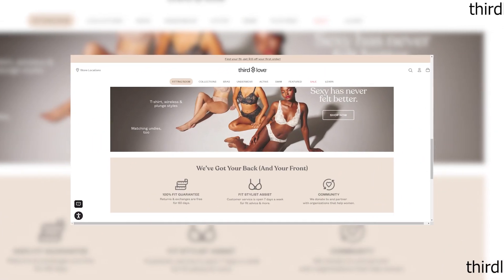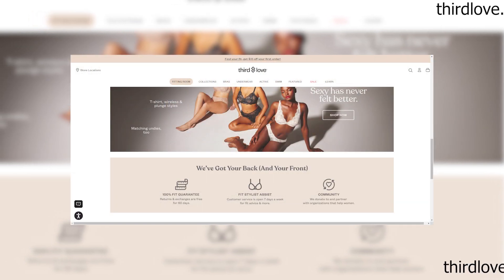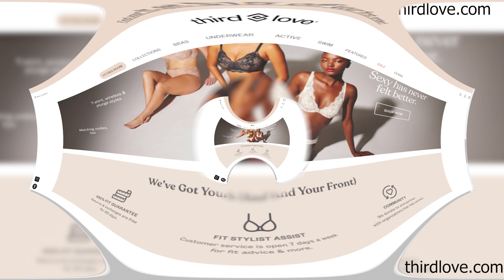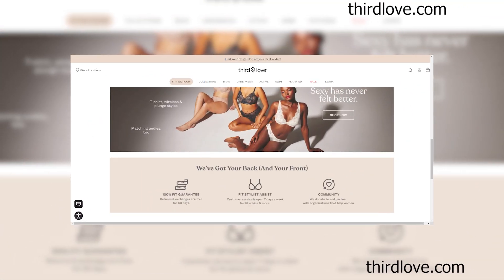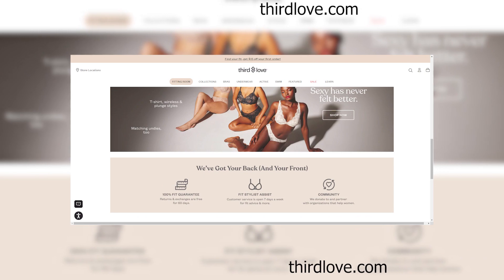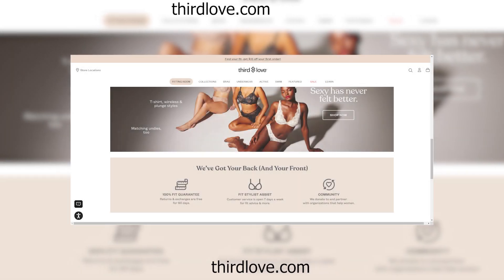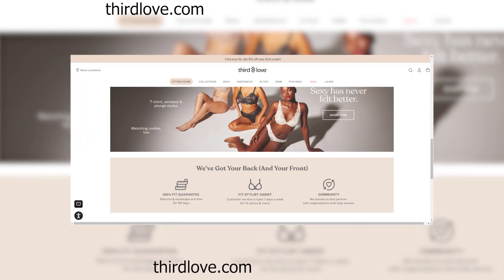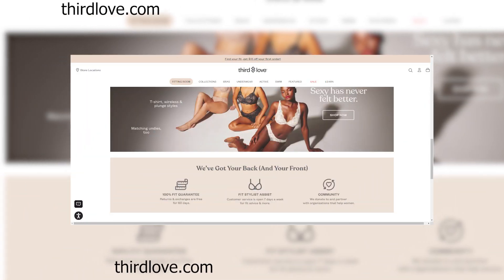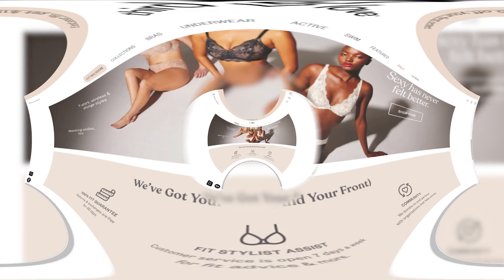Our journey today takes us to this website. From the moment you land on their homepage, you're greeted with promises of unbelievable deals and offers that seem too good to be true. But as the saying goes, if it sounds too good to be true, it probably is. First impressions matter, and unfortunately, the layout of this website screams unprofessional. Poorly designed graphics, broken links, and an overall lack of attention to detail immediately raise suspicions.